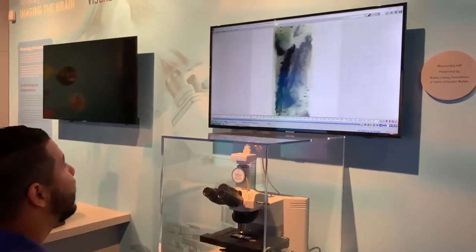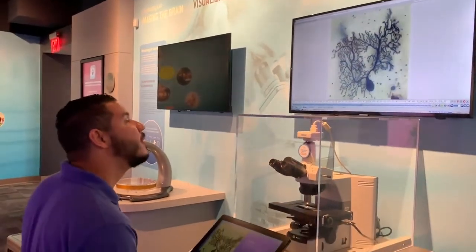Before we head back out to our Hall of Discovery, take another deep dive with our amazing microscopy lab.